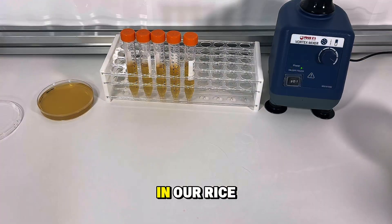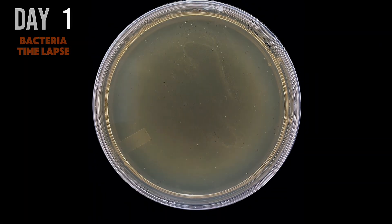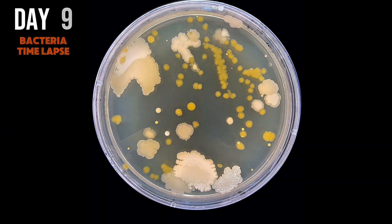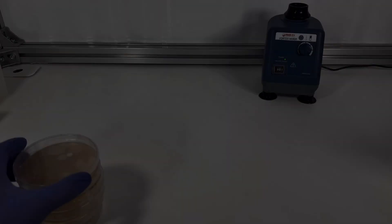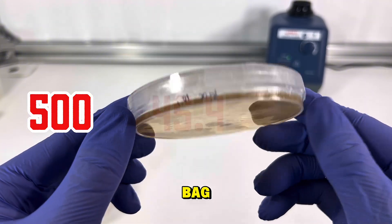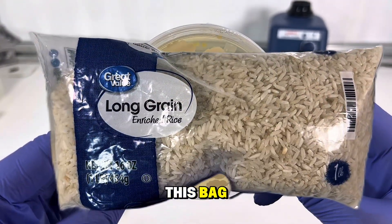So let's go see what's growing in our rice. From that time lapse, we get an estimate of 500 colonies per 10 grams of rice. And since we know that there's 454 grams of rice in this bag, we can estimate that there's approximately 20,000 colony formers in this bag.